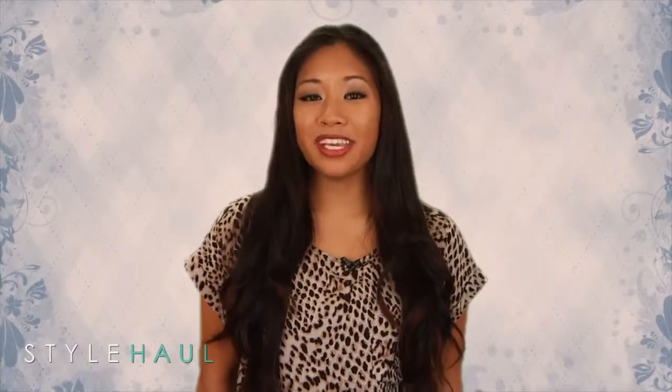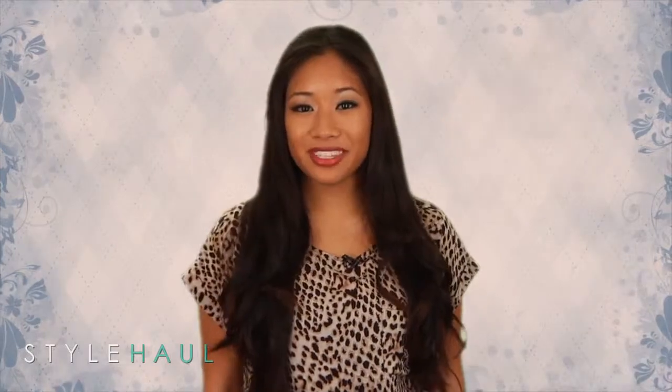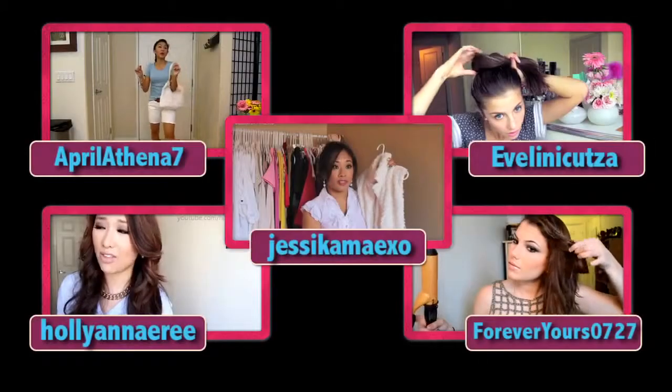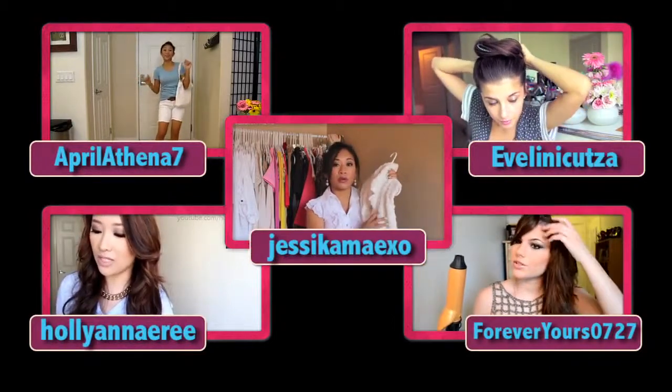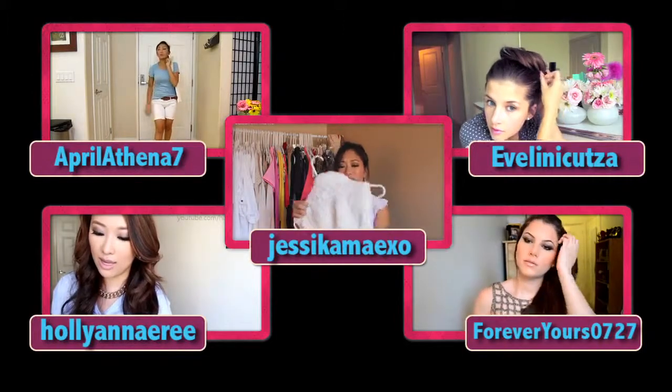Thank you so much for joining me as I hosted The Haul. Check out my channel for more fashion and beauty videos. I'm Jessica, and thank you so much for tuning in. Be sure to check back next time for the latest and greatest in fashion and beauty. Have a fabulous and positive day, guys. Bye. To watch any of the videos featured on today's episode, click on one of these links.